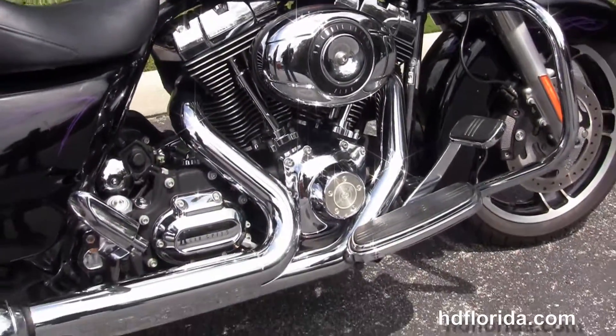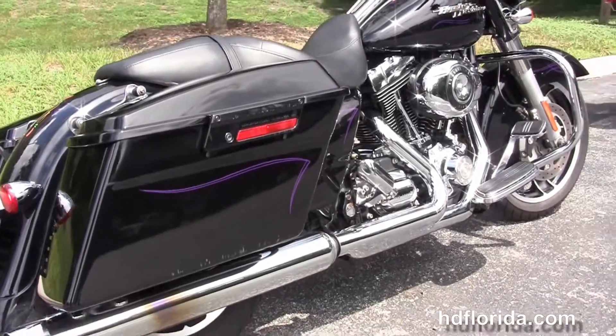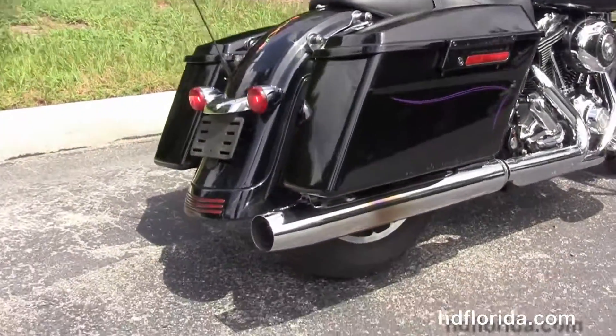You have the custom full-size rider floorboards, the stealth passenger pegs, and the upgraded 2-to-1 header with a chrome muffler. You also have the hard-locking saddlebags.